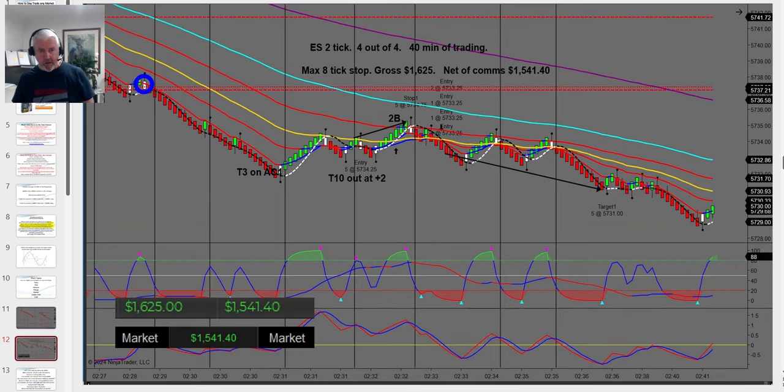Woulda, coulda, shoulda — still a great trading session. We then came down and I had another T3 on the higher time frame — what we call a reversion-to-the-mean trade. I got in a little late and only picked up two ticks out of that. Then I jumped on the next setup and picked up eight ticks. In total it was $1,625 gross, $1,541 net, all in 40 minutes, which is fairly typical — 10 to 60 minutes is typical of my trading session.